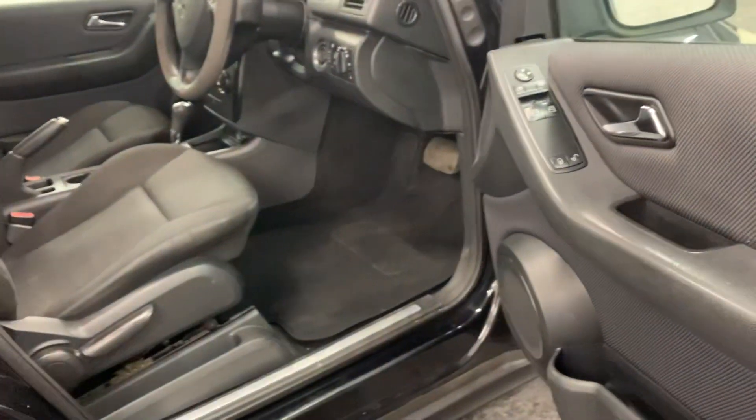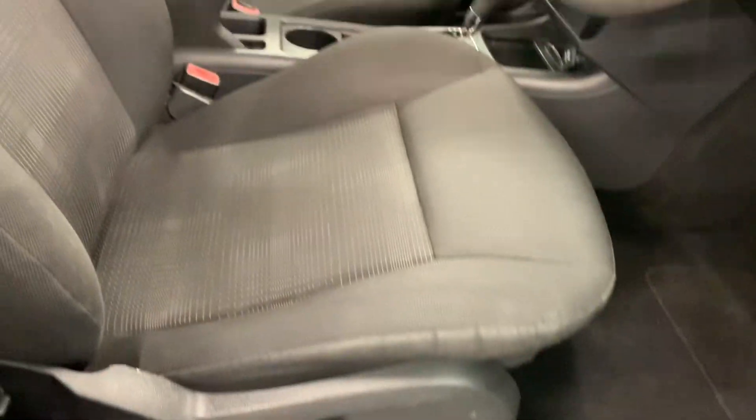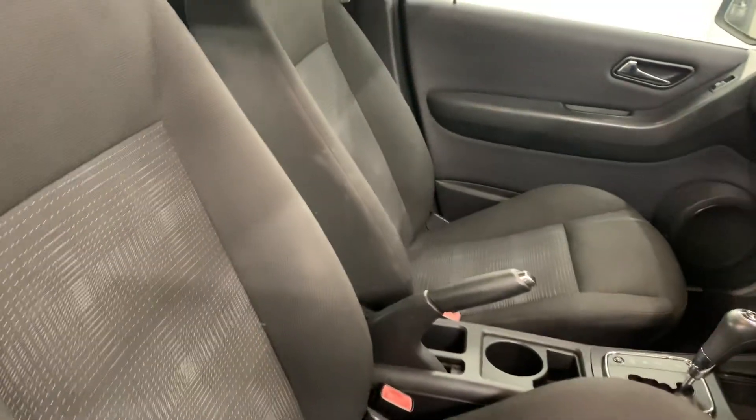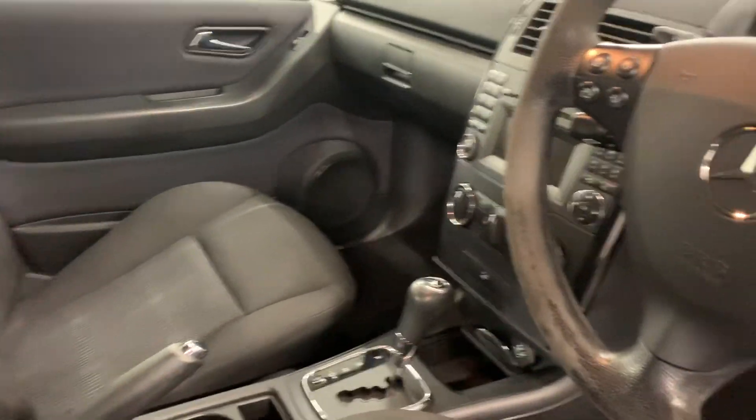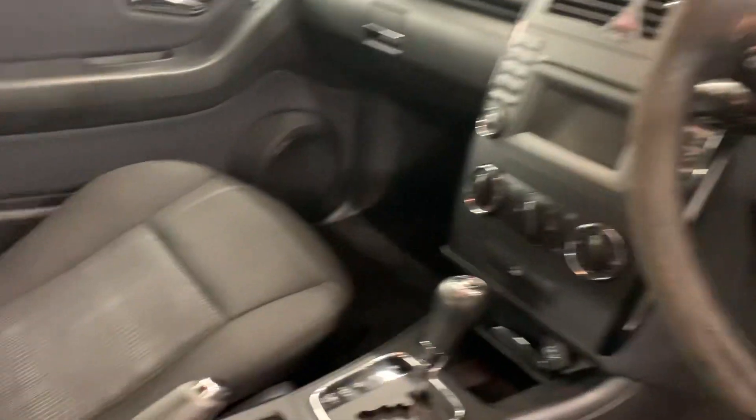We bought this car privately. The lady hadn't been using the car at all — it's only moved around 250 odd miles since its last MOT.